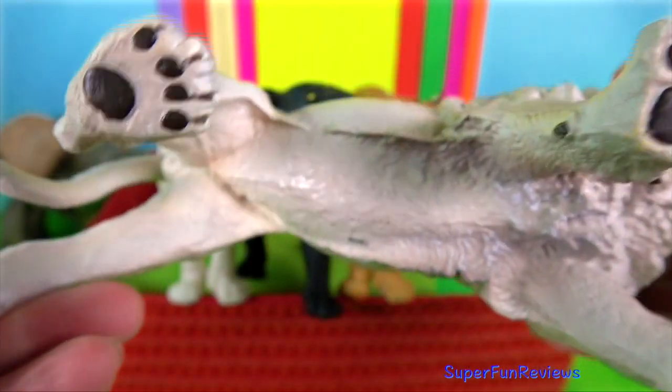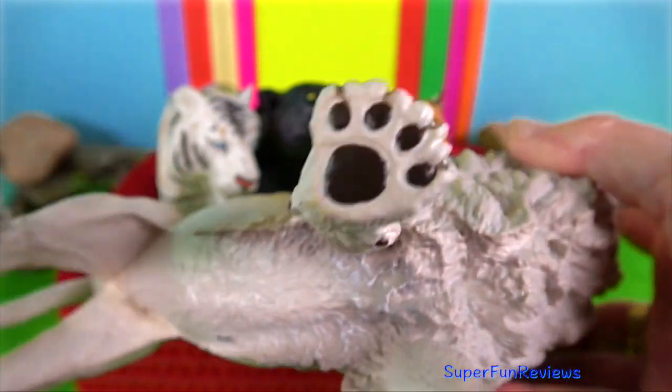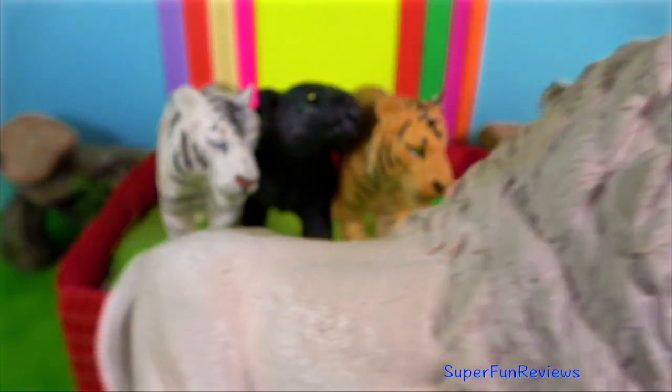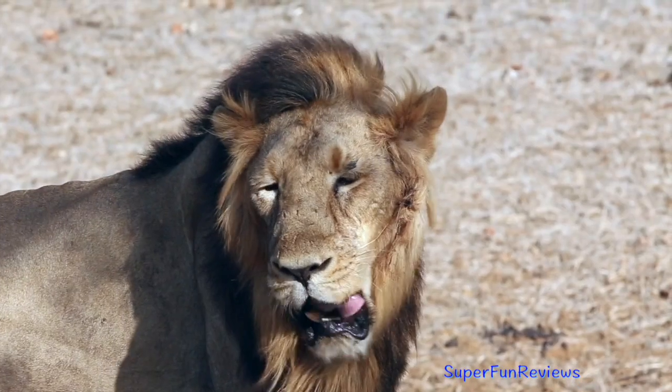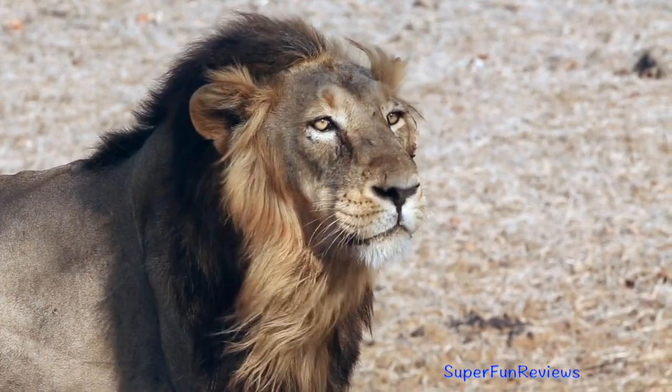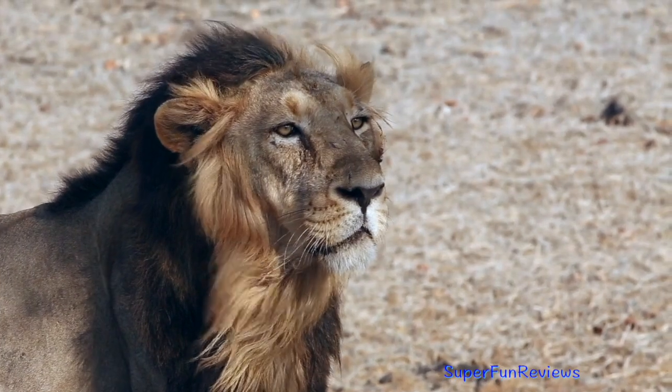Males can tell when females are receptive to mating by smelling their urine. When mating, the male lion mounts the female and bites her neck to make her passive. Lions copulate many times over the four-day estrus period.